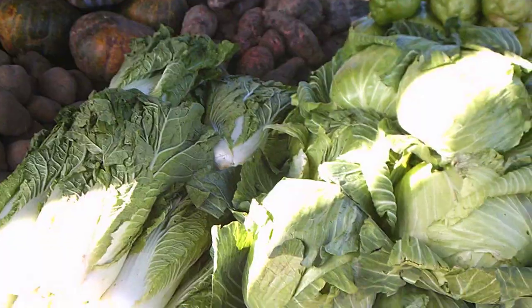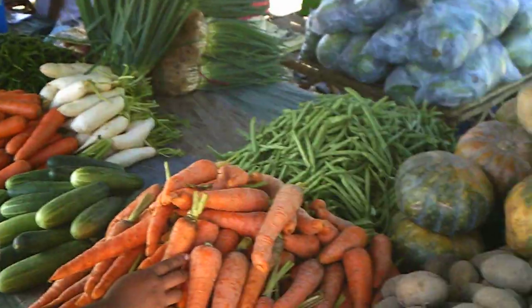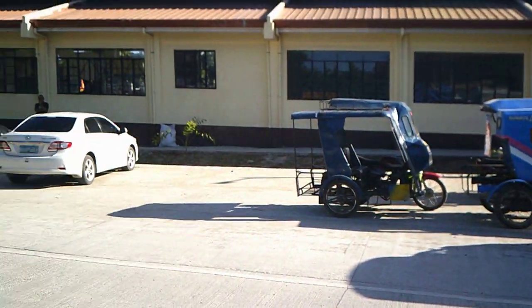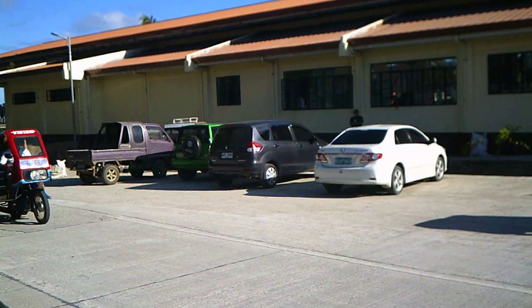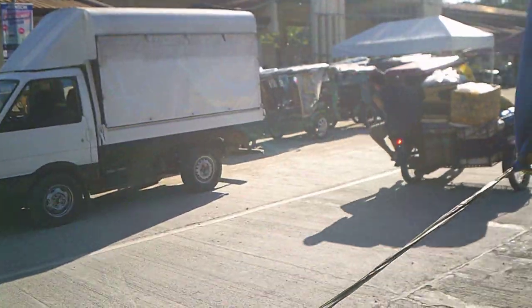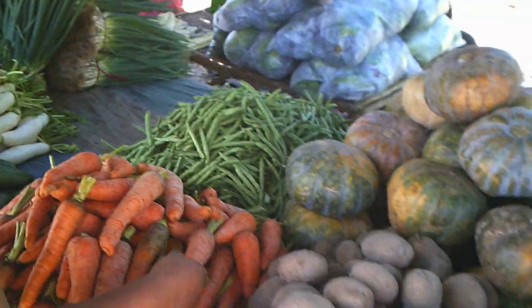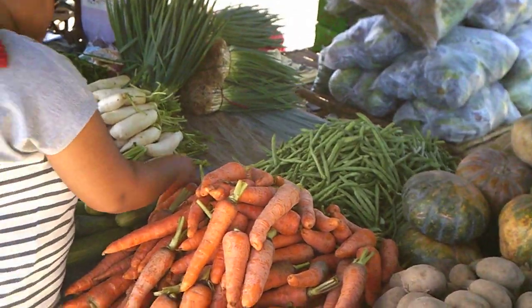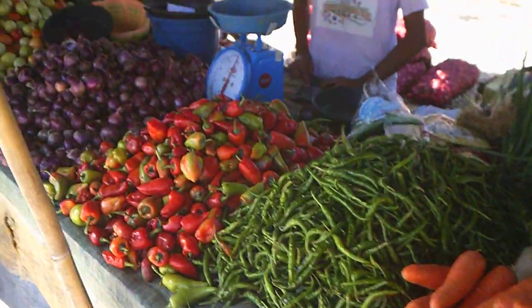Well, hello everybody. We are at the terminal looking for vegetables. I'm going to pan over and show you the new terminal here in Talibon — they located it outside the city to get the congestion away from downtown Talibon where it usually was. We thought we'd come out here; Saturday is generally the day to pick up produce when they all have it set up.